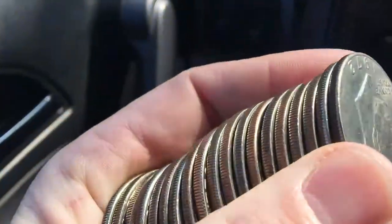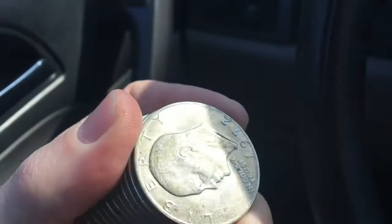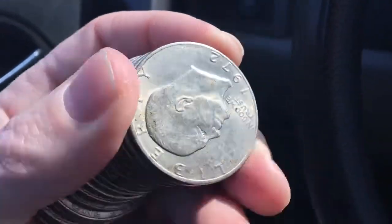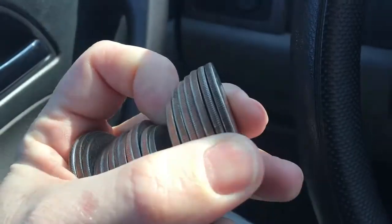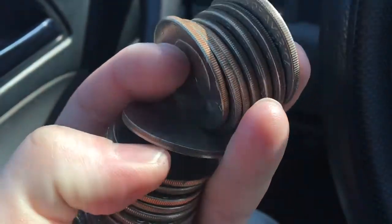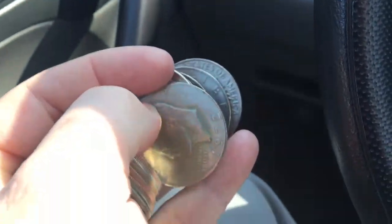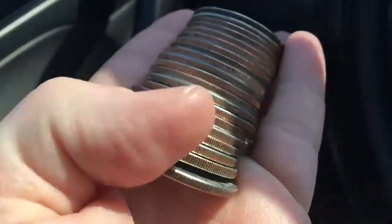There's the edges of those Eisenhower dollars — they are all clad. Nothing really too unusual. There's one that's a little more worn than the others. Let's see if I can finagle it. Yeah, 1972.